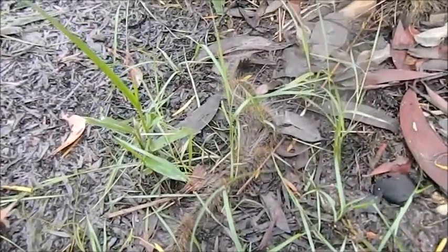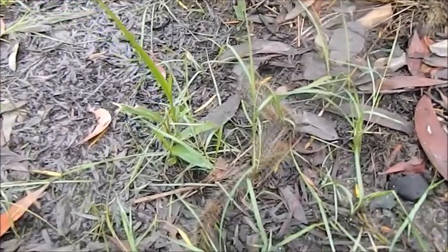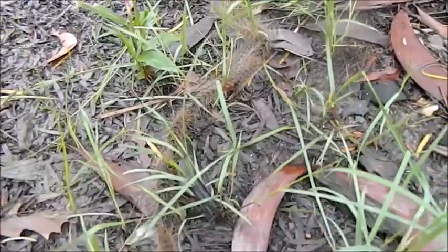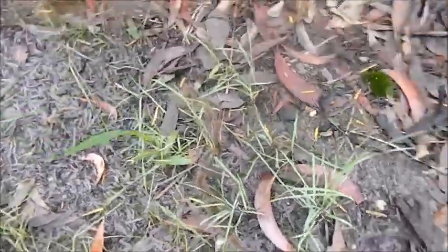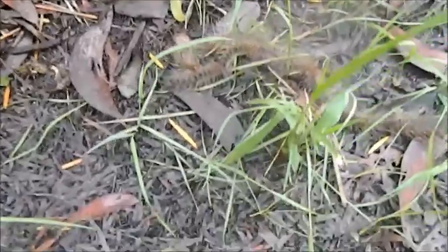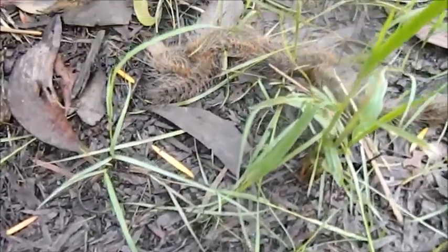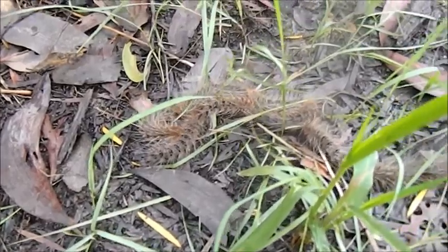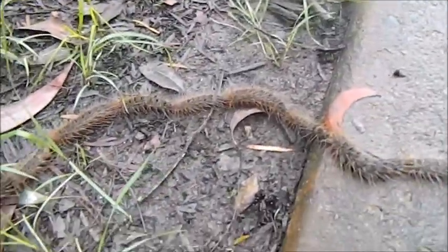I'm out here by the way — I'm in Brisbane, in the wetlands park. I don't know, something's happening at the front of the train. Looks like they are turning around. It's weird.